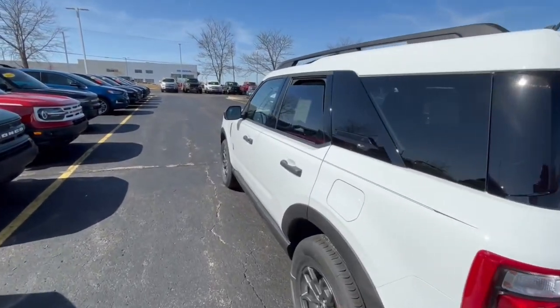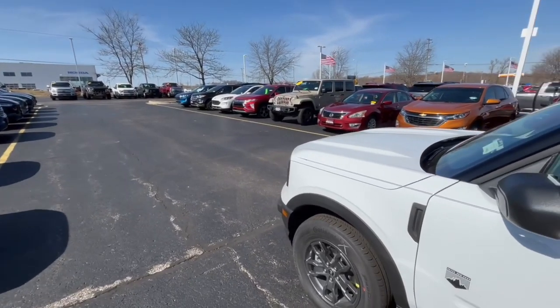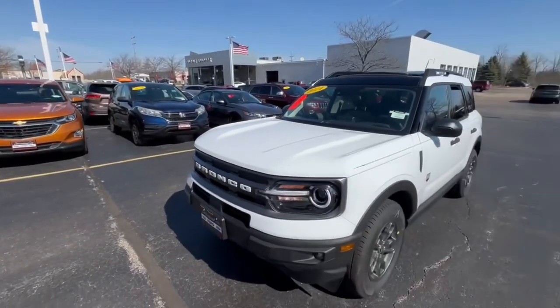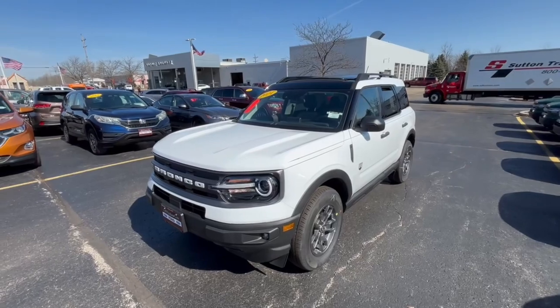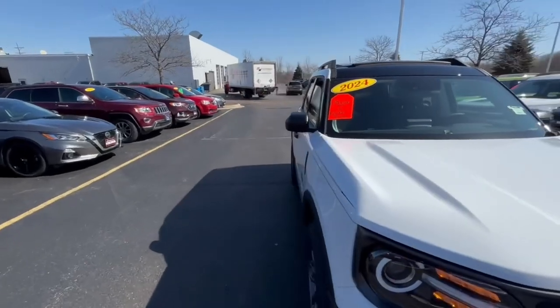This is priced just under $35,000, which isn't a huge gap from the Ford Escape as the Escape is a little bit cheaper. Overall, I feel like for $35,000 this is a really nice SUV, and personally this is one of my dream cars. I really do like the Bronco and I cannot believe I haven't reviewed a Bronco Sport or a Bronco sooner because I am a huge fan.